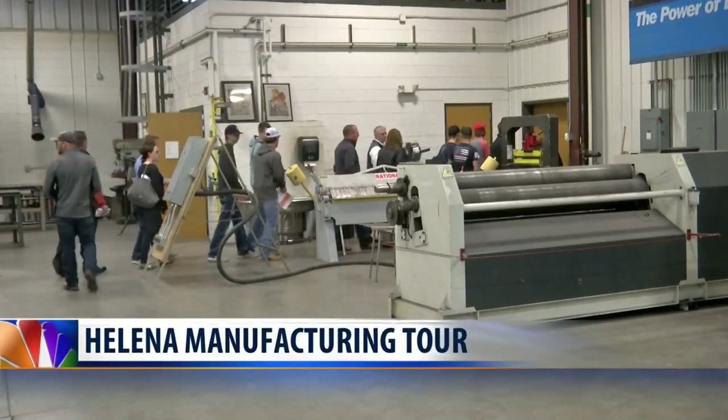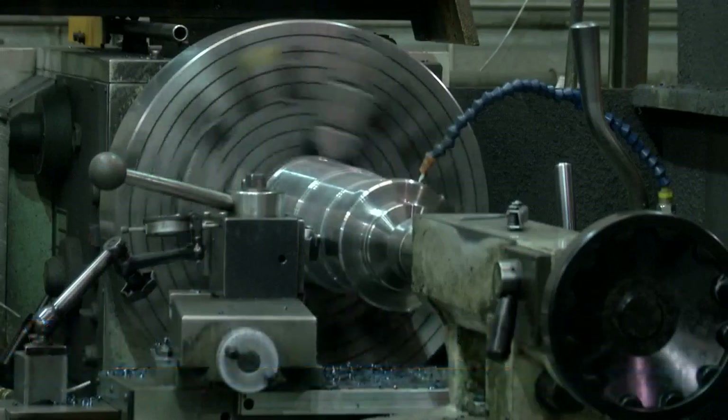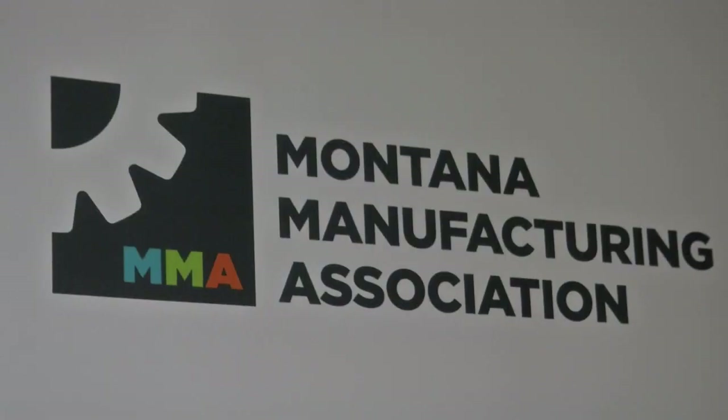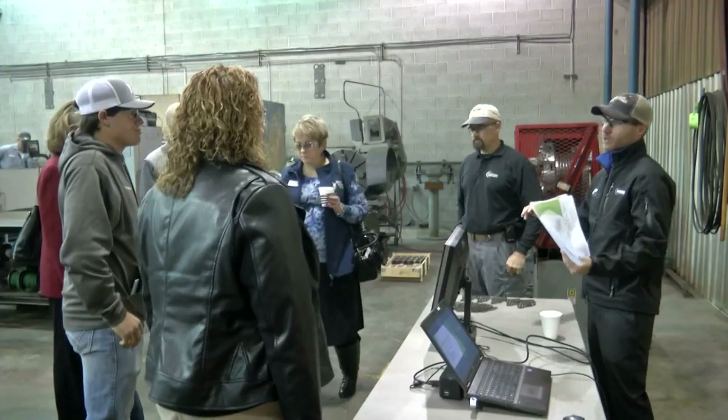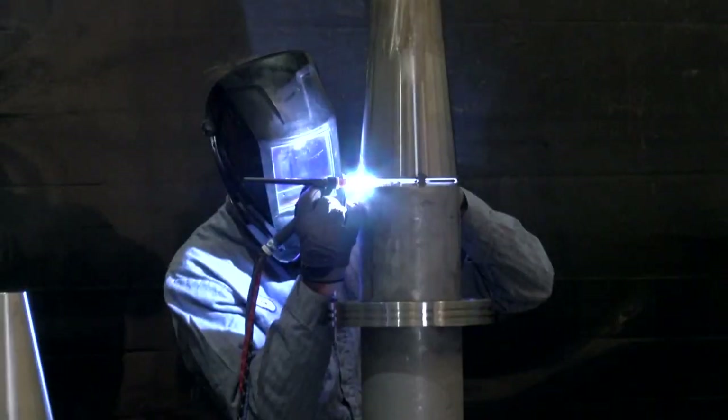The public got a chance Friday to see firsthand the kind of work Helena area manufacturing companies can produce. The Montana Manufacturing Association, a subsidiary of the Montana Chamber of Commerce, has been organizing tours for National Manufacturing Day for the last three years. Leaders say manufacturing is the fastest growing sector of the state's economy.